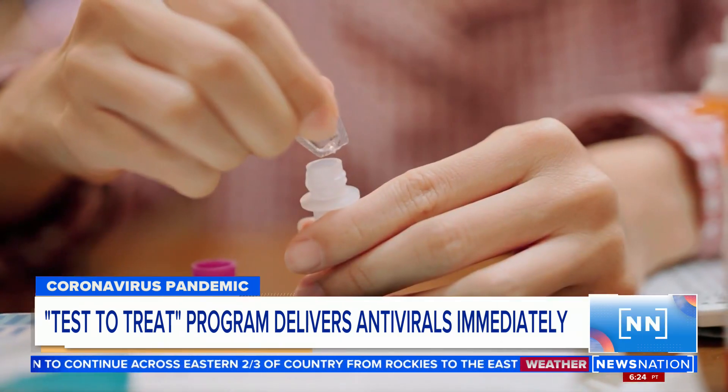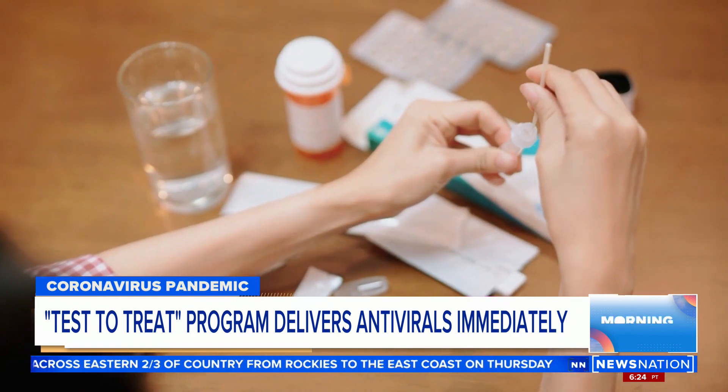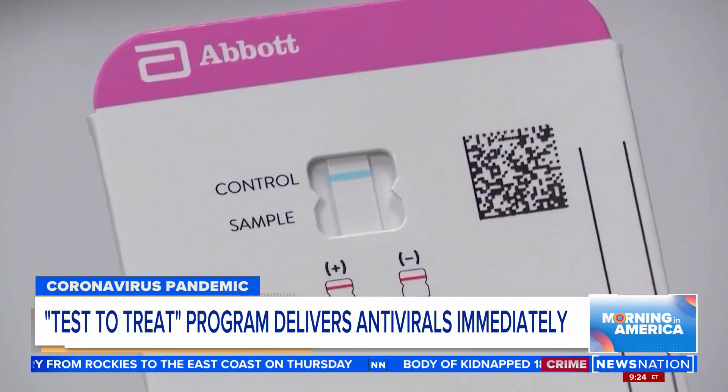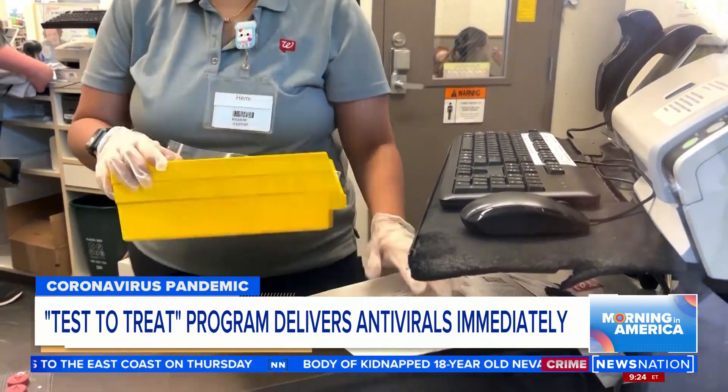The problem we're seeing now is that some of the big pharmacies and major health centers on the COVID.gov list that provide these services tell us they actually don't provide some of these services. Some of these stores weren't even aware the program existed. The idea behind Test to Treat is simple: get a COVID test from your pharmacy, and if you test positive, walk out with free treatment for your symptoms.